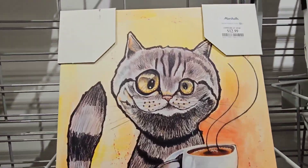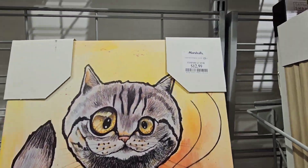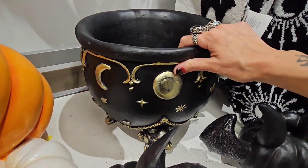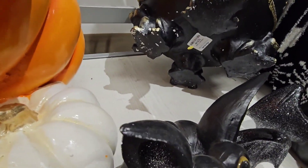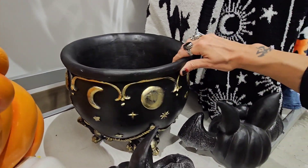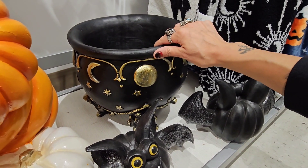For all my coffee girls — this is what I look like in the morning when I don't have my coffee! That one's 12.99. A diamond in the rough — isn't that beautiful? Oh my god, this thing is heavy! 29.99 — 30 dollars. I really want it and I have a 10-off coupon!